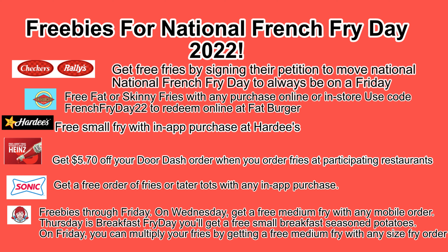Heinz — this is a pretty cool one. They're going to give you $5.70 towards a DoorDash order at participating restaurants when you order French fries. Sonic will give you a free order of fries or tater tots with any in-app purchase.